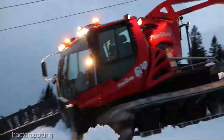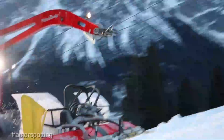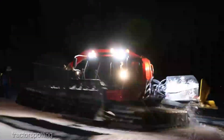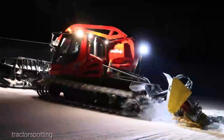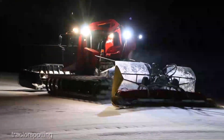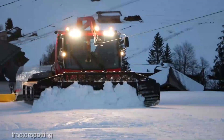The Pistenbully 600 polar snow groomer is a top-tier machine, and it comes with a price tag that reflects its caliber. As of the latest update, it's priced at approximately $1.2 million. This is an investment for serious winter enthusiasts and professionals who understand the value of top-tier equipment.